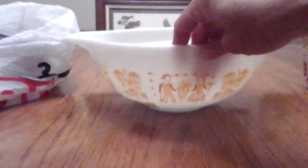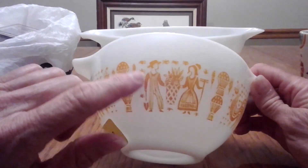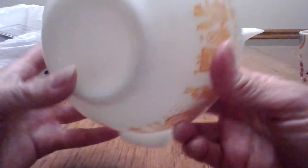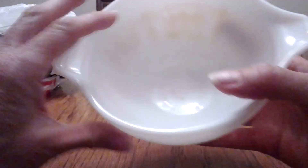My favorite find that day at this ARC was the Pyrex. I got two Pyrex bowls in the same pattern — I'm not sure of the pattern, it's kind of an orangey yellow. I've never seen this color before but I have seen this pattern. I got this smaller bowl for $2.99, which I didn't think was too bad. It's in really good condition — no chips and not very many scratches.